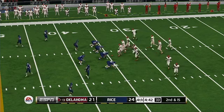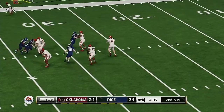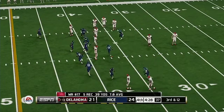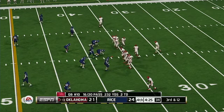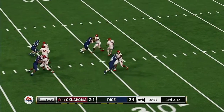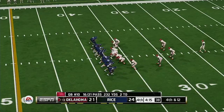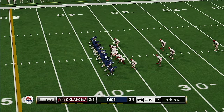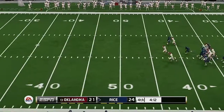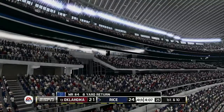Second and long, ball on their own 34. He makes a catch and he's got nowhere to go. He airs it out — knocked away incomplete. Number 17 was the intended receiver. This is a great punt-blocking team and it looks like they're going to try to get to this one. He's shoved out of bounds around the 34-yard line.